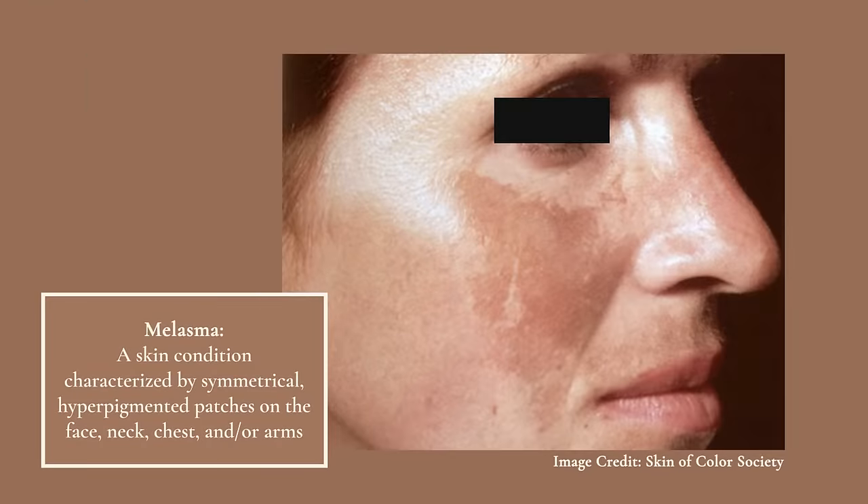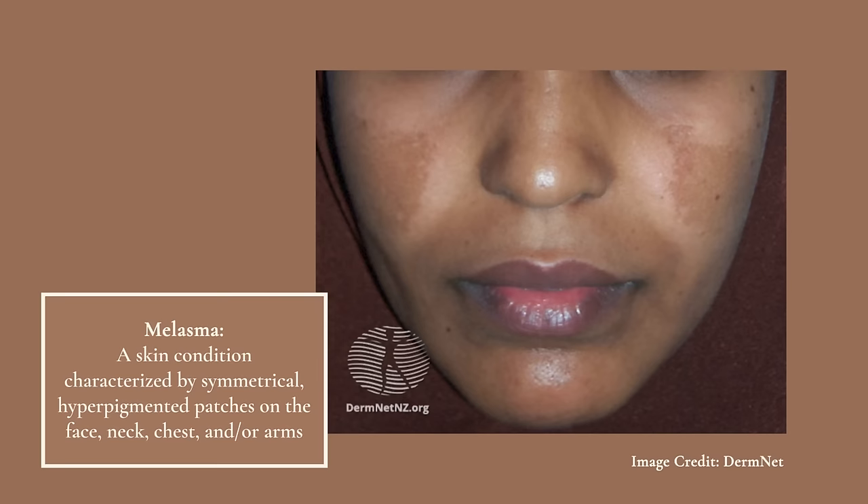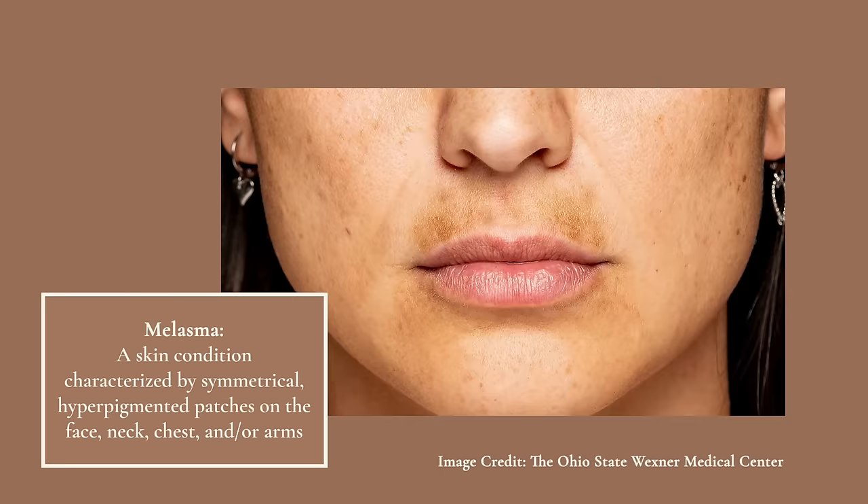I would describe melasma as a skin condition in which someone develops somewhat symmetrical hyperpigmented patches that typically show up on the face, but can show up on other areas of the body as well, like the neck and the arms. Hyperpigmentation really just means discoloration that is darker than your natural skin tone. Melasma can look brown, but it can also look gray or even bluish in color.